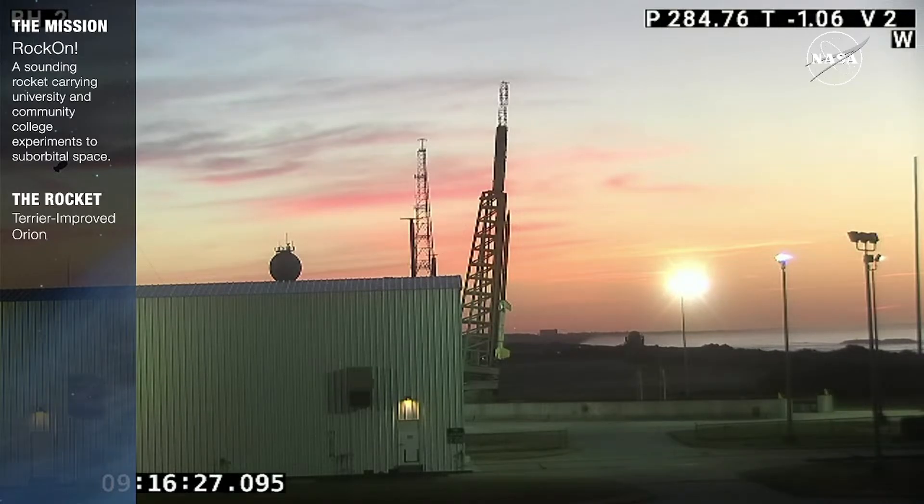RSO, ROA. RSO, go ahead. Provide Pad 2 50K launcher preliminary wind-weighted settings. Pad 2 50K launcher preliminary settings are azimuth 107.7, elevation 84.2. Azimuth 107.7, elevation 84.2. Good readback.